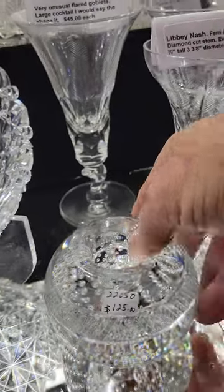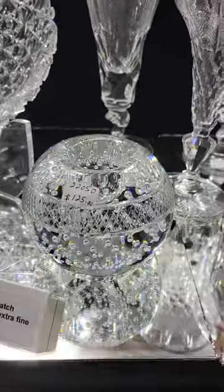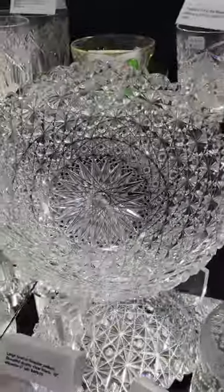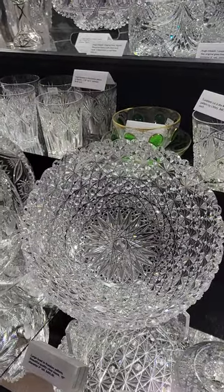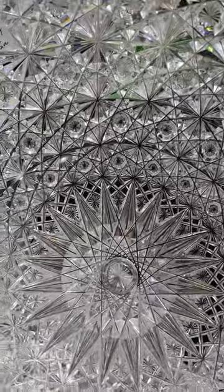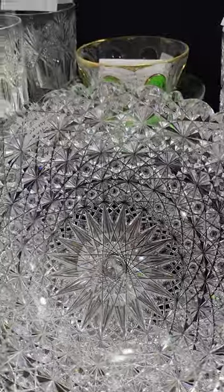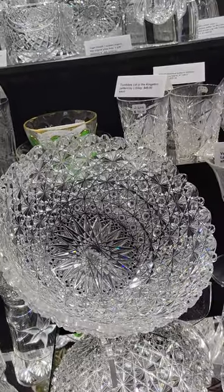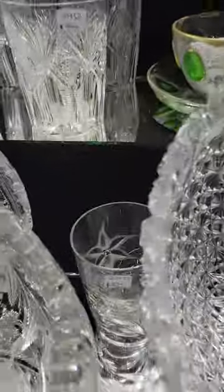A stunning huge 10-inch diameter salad bowl in Russian — starred buttons, great split point hop star center that's incorporated into the cutting. A really well-done piece, probably one of the nicest Russian pieces I've seen in a while. It is $495.